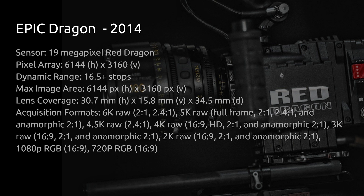But the Mysterium X started to show its age, so RED started working on the Dragon sensor upgrade. In 2014 the Epic Dragon started to ship — these dates may not be exact due to initial batches shipping early — featuring increased dynamic range up to 16.5+ stops depending on what you're doing, along with increased resolution and frame rate options. It was a substantial upgrade with the Dragon sensor.